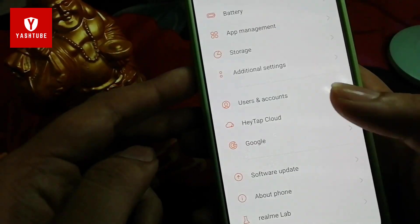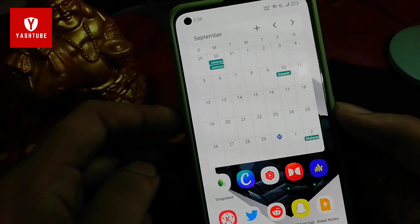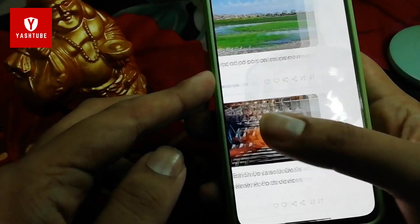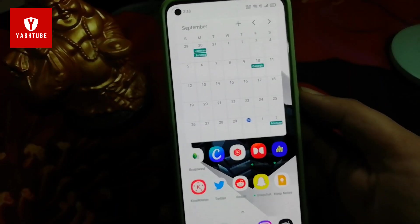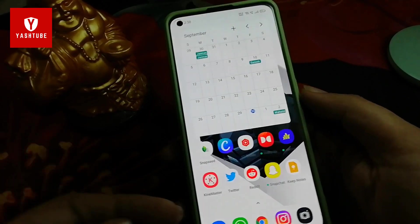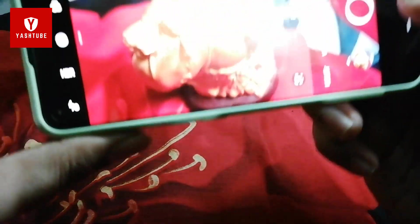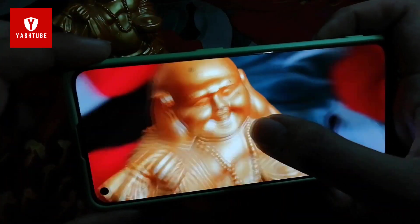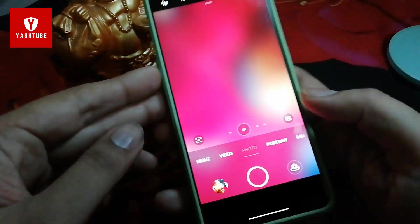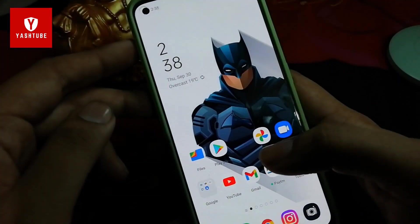I won't check all settings or effects here; I will test those in the next update. This was a first impression video. My phone is running with no boot loop and no issues. Let me show the camera — in the last update there was an improvement, but here the photos are similar to before, so there is no notable camera improvement in this update.